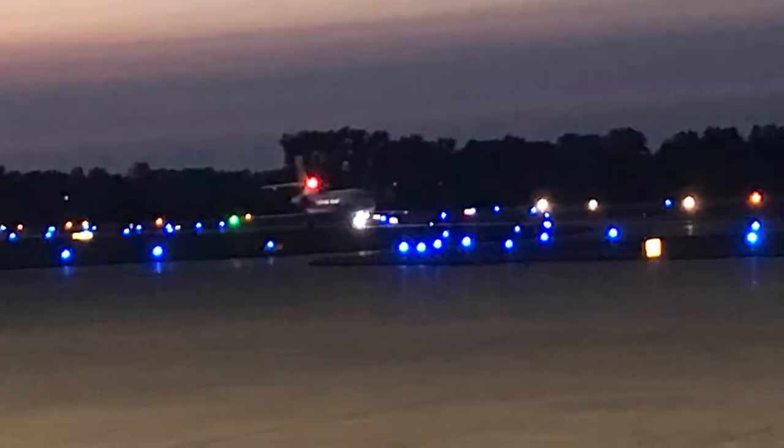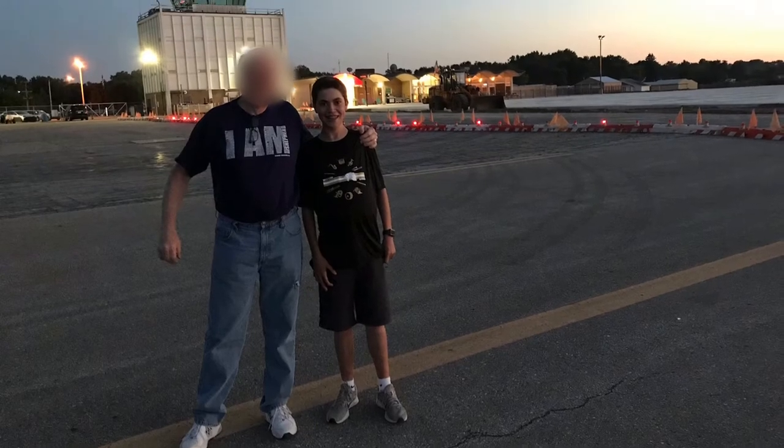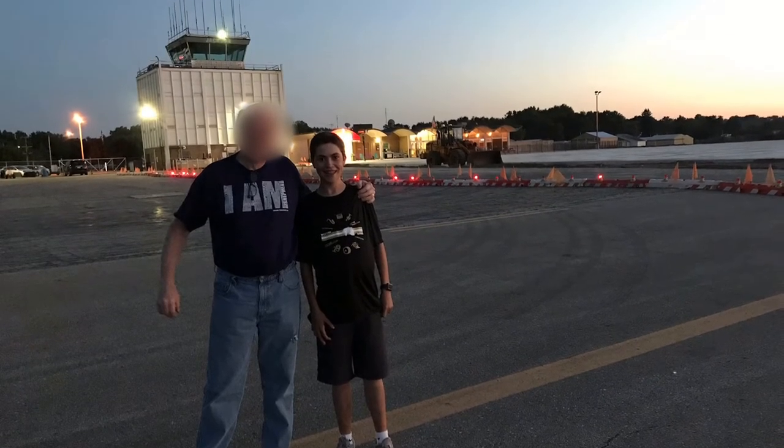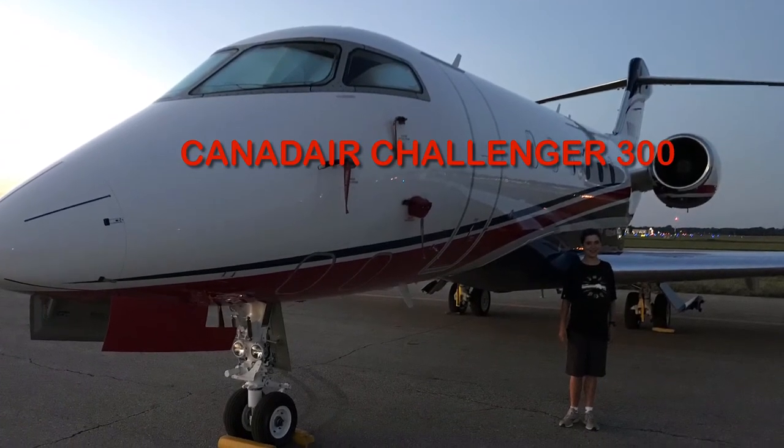Here at Jackson, when the sun goes down, the lights come up. Here I am with my friend Dave, the air traffic controller, just as the lights come on. Here at Jackson, the nights can be busy.